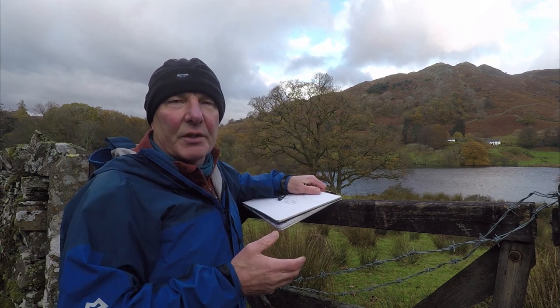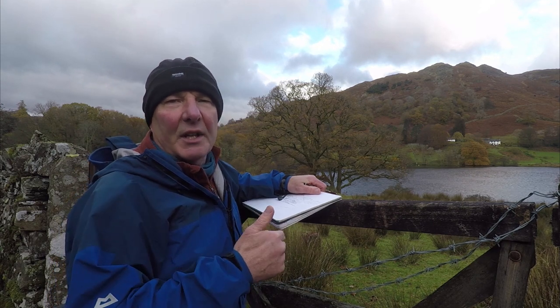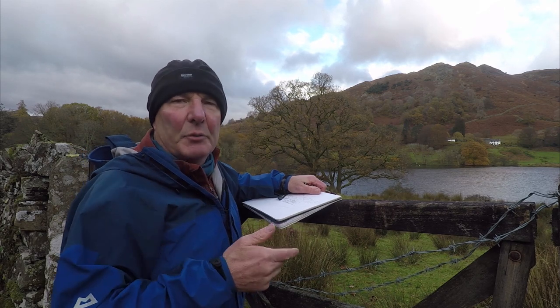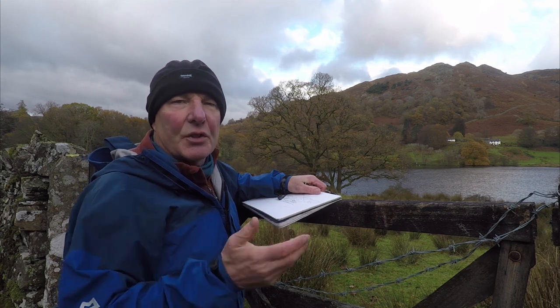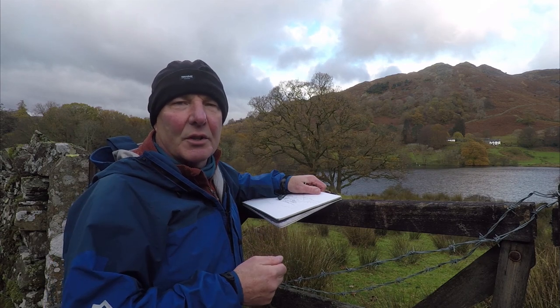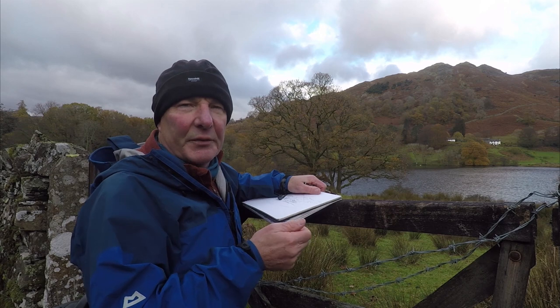I'm out here today to get some references and do some sketching for my Lakeland 365 project, and I wanted to get this view of Loughrigg Fell. The film you're about to see is taken of a route I did from Ambleside to the top of Loughrigg Fell a couple of months ago. As you'll see from the film, what started off as a nice afternoon soon turned weather-wise. But this is the film.